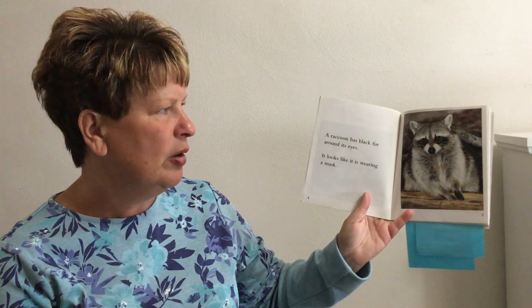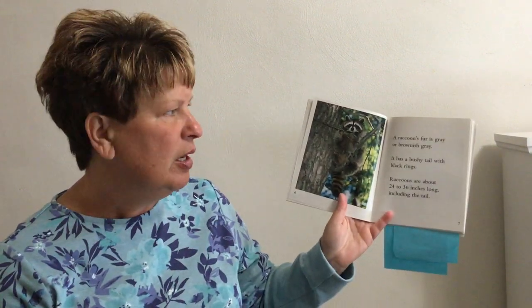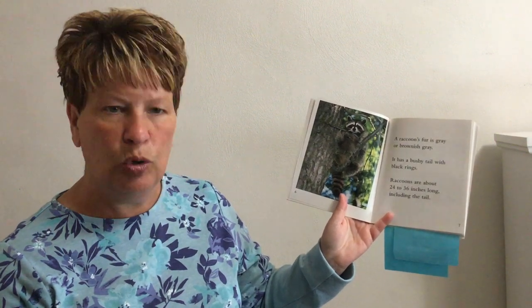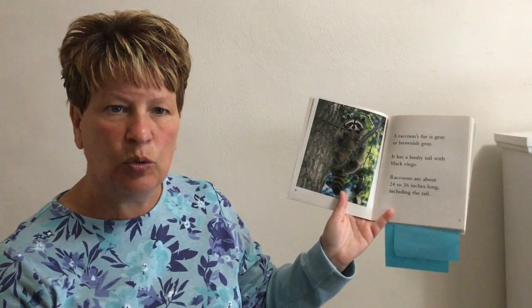Have you ever worn a mask on Halloween? A raccoon has black fur around its eyes — it looks like it is wearing a mask. A raccoon's fur is gray or brownish gray, and it has a bushy tail with black rings.